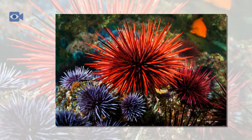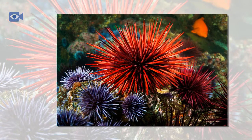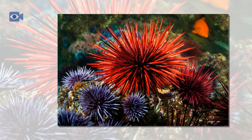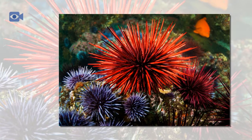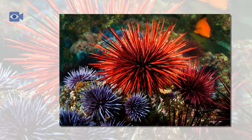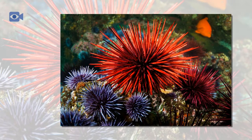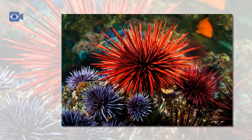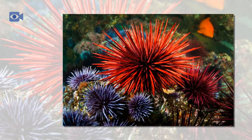Sea urchins spawn during the spring, and the female sea urchin releases millions of tiny, jelly-coated eggs into the water that are then fertilized by the sperm of the male sea urchin. The tiny sea urchin eggs become part of the plankton, and the sea urchin larvae do not hatch for several months. The sea urchin young will not become large enough to retreat from the plankton down to the ocean floor until they are between two and five years old.